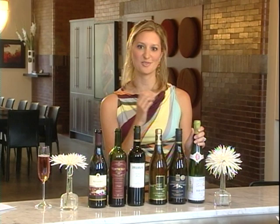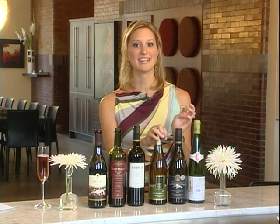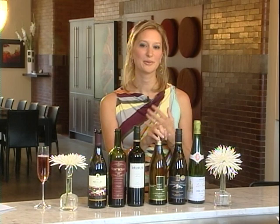Next we've got Sauvignon Blanc. Sauvignon Blanc is very food friendly, it's very popular, it's very tasty on its own and New Zealand is making some fantastic Sauvignon Blanc these days. We've also got an unoaked Chardonnay. Unoaked just means that it hasn't been aged in oak barrels, so you're getting just the pure flavor of the fruit. It's really fruity, really easy to drink and very food friendly once again.